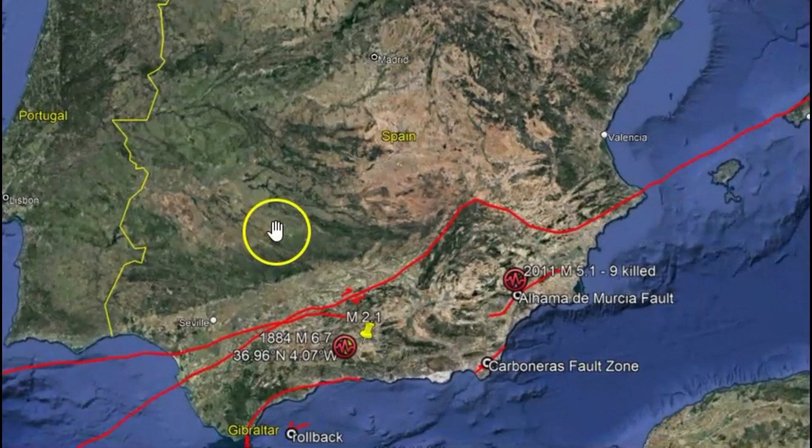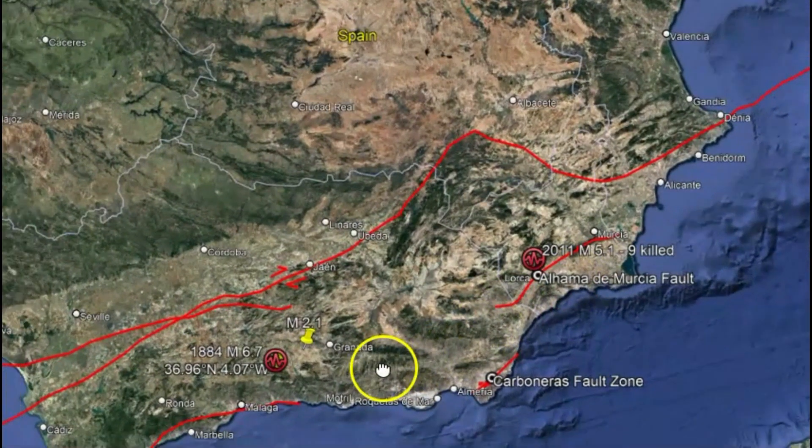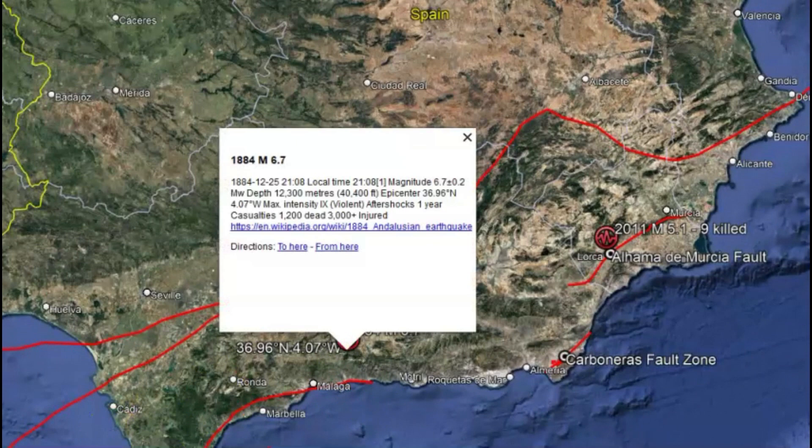The largest earthquakes that they have had in Spain — the most recent was probably in 2011. That was a magnitude 5.1 and nine people were killed. In 1884, there was a magnitude 6.7 earthquake that killed 1,200 people and at least 3,000 people were injured.